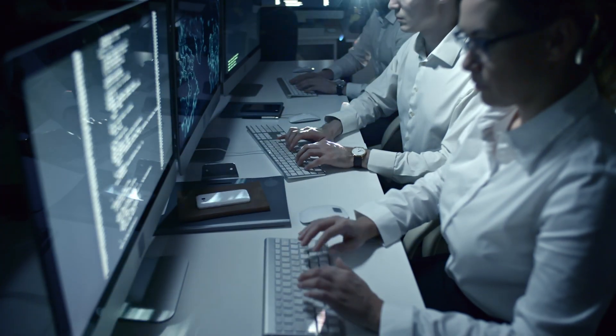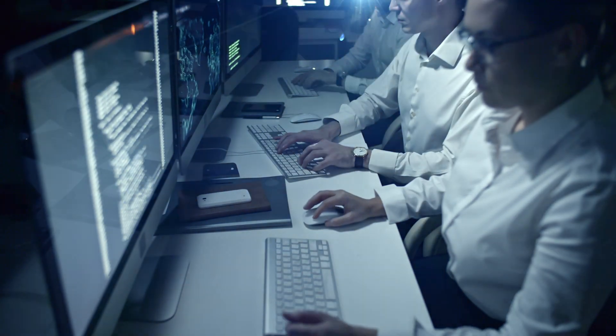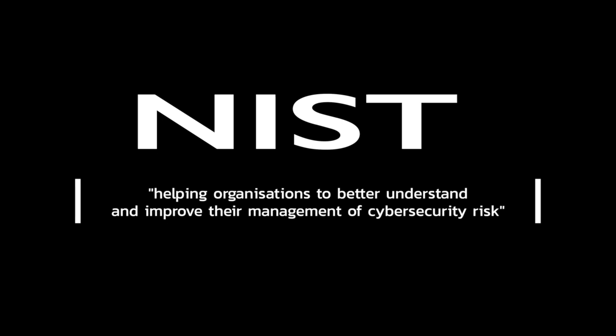In the ever-evolving landscape of cybersecurity, staying ahead of threats is key. Today, we explore the changes to the National Institute of Standards and Technology Cybersecurity Framework, NIST CSF, from 2022 to 2024.